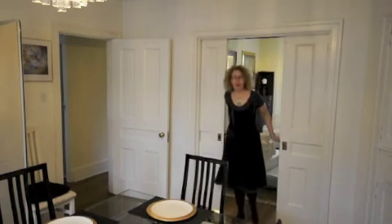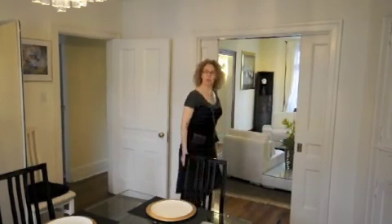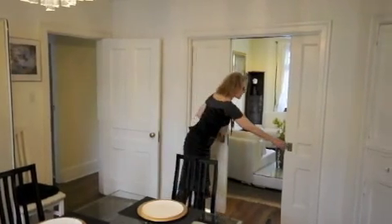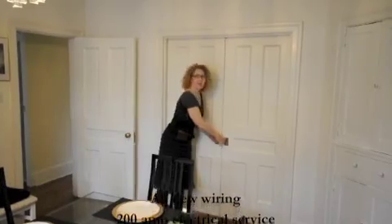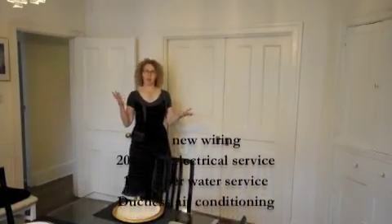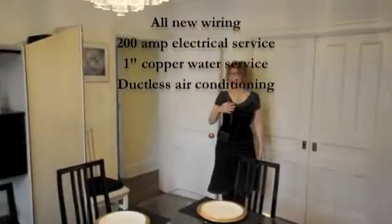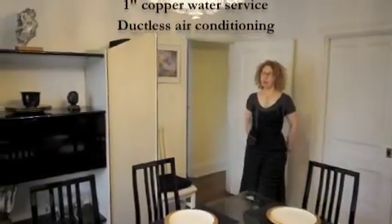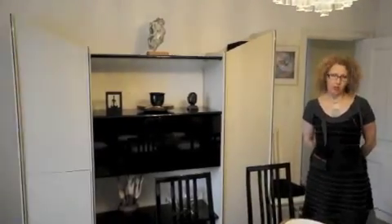And here we are in the dining room. These are the original pocket doors behind us that add privacy to both the living room and dining room. This dining room has the original beam ceilings, hardwood floors are original throughout, and this dining room overlooks the private backyard and the art studio behind us.